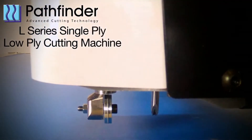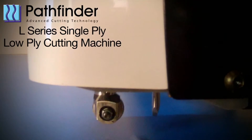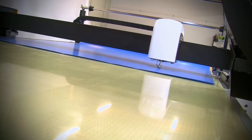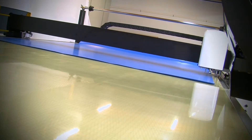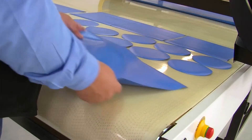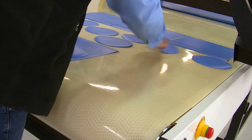The Pathfinder L-Series provides customers in single ply and low ply applications an affordable conveyorized cutting system that is fast, accurate and easy to use. The new L-Series has been designed to maximise your profit potential by increasing production capacity and flexibility, improving cut quality, de-skilling the cutting function and reducing the labour component of each job.